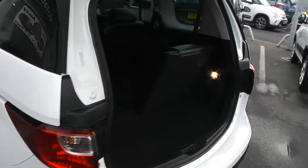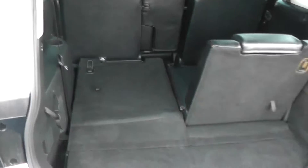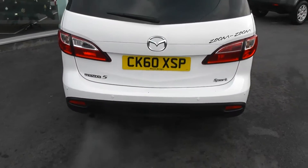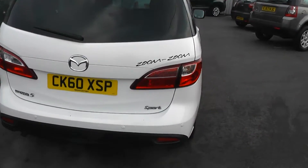Moving around to the boot, as you can see it's got an additional two seats which you can pop down if you need to make any additional space. It's got cup holders in the rear for the rear passengers. Excellent condition all around, and it's got rear parking sensors as well.